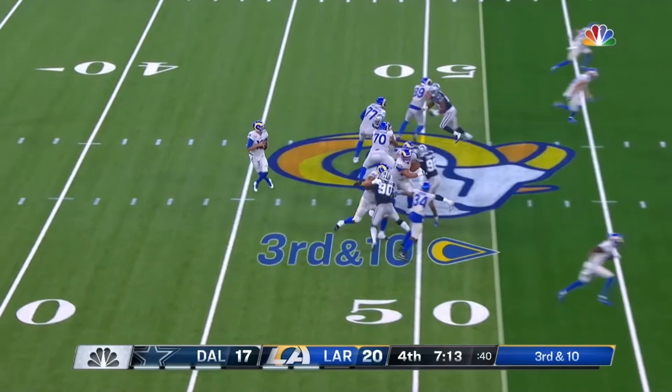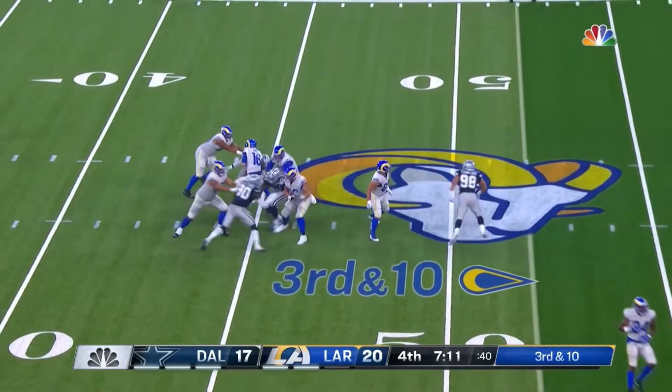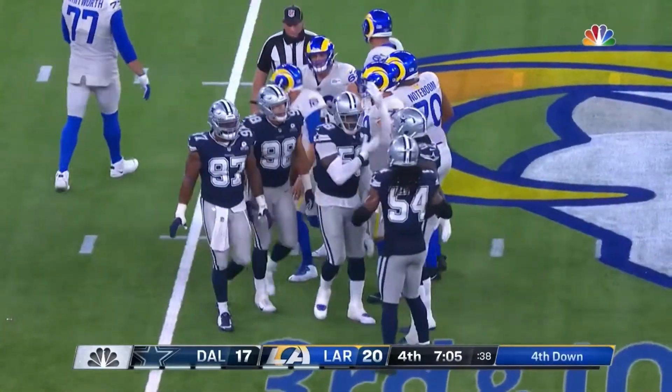Then, as Rams quarterback Jared Goff stepped up into the pocket, Smith used a spin move to come inside of the guard's block for the sack. On this play, Smith shows incredible awareness, which is a hallmark of his pass rush skill set.